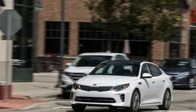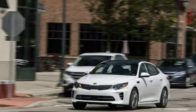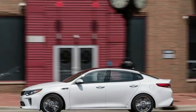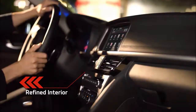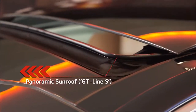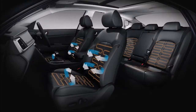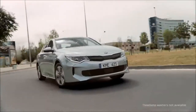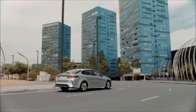In our highway testing, the plug-in Optima delivered 41mpg, underperforming its EPA highway rating by 2mpg. Its unwillingness to operate in EV mode at our preferred cruising speed earned it an additional demerit. The Optima with the top-trim turbocharged 2.0-liter engine earned 35mpg — an impressive result that beat its EPA estimate by 4mpg and tied the Honda Accord.